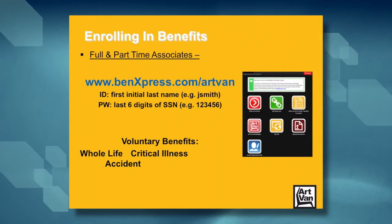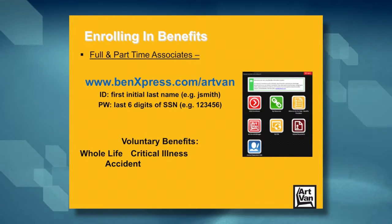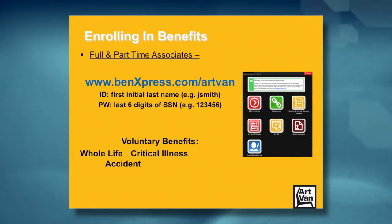We also offer voluntary benefits through that site: whole life, critical illness, and accident. The whole life policy is a life insurance policy that gains cash value over time. Critical illness and accident are like winning the two worst lotteries in the world — they're lump sum cash payments for being diagnosed with a serious illness or being in an accident.